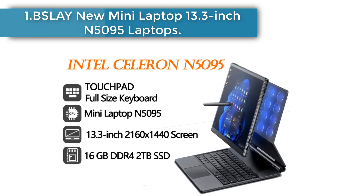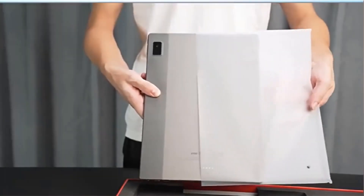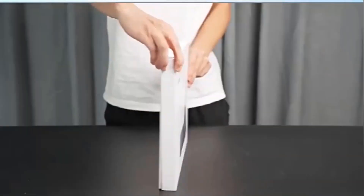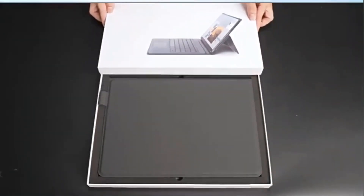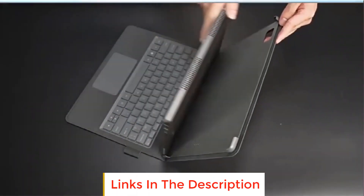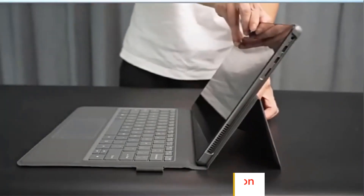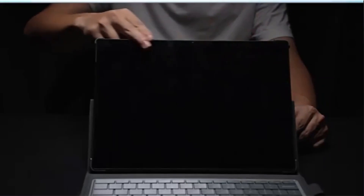Slay new mini laptop 13.3 inch N5095 laptops — a more portable laptop, both PC and pad. 12.7 inch gorgeous touch screen, 4mm narrow bezel body, 90% screen to body ratio, bringing the world right in front of your eyes, at your fingertips.